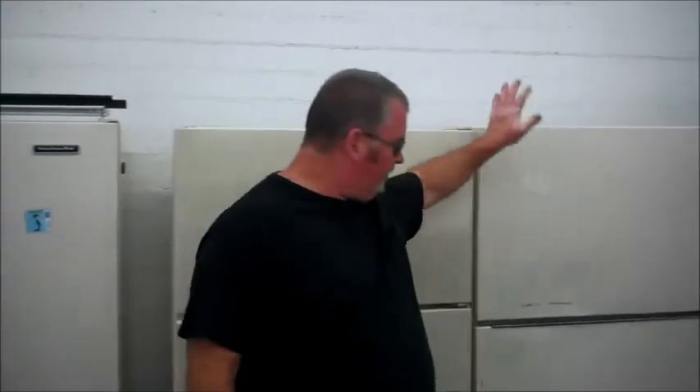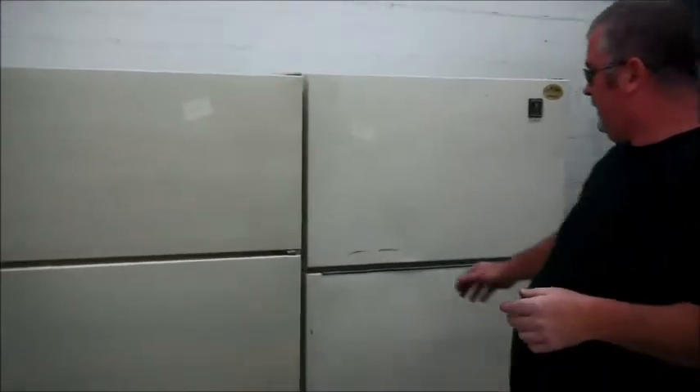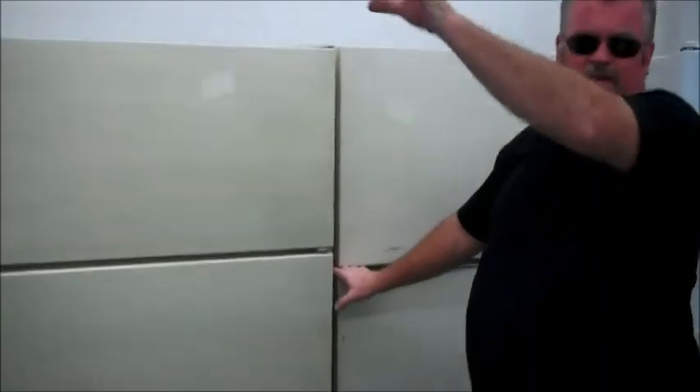Hi, this is Richard from U.S. Appliance and I've got a couple of refrigerators that my frugal customers might be interested in. I've got one here for $125 that includes local delivery, which is going to be Hemet, Val Vista, San Jacinto, and even over in Romoland a little bit.